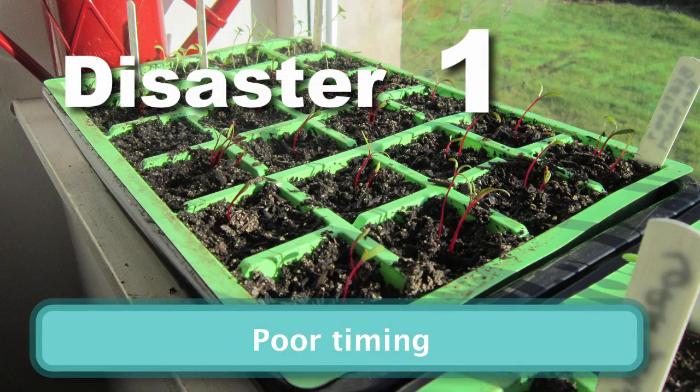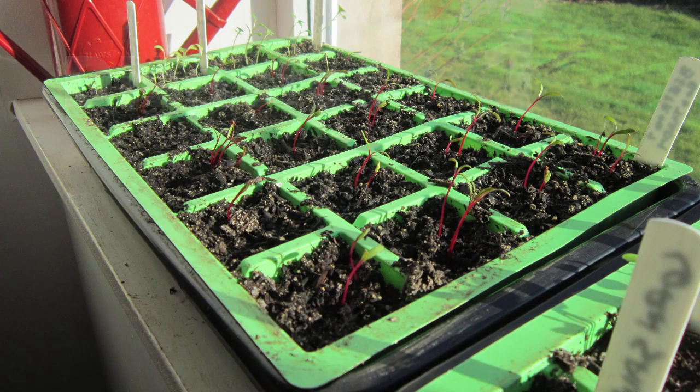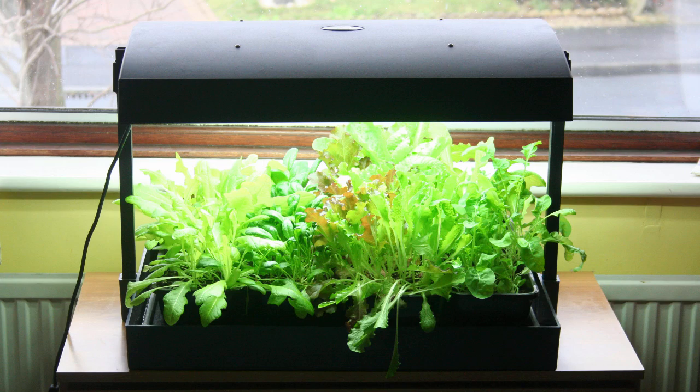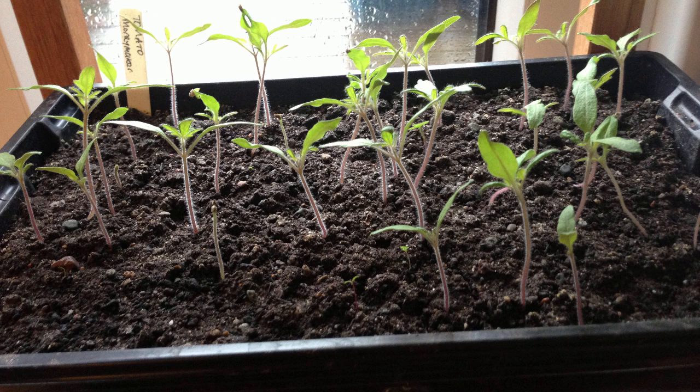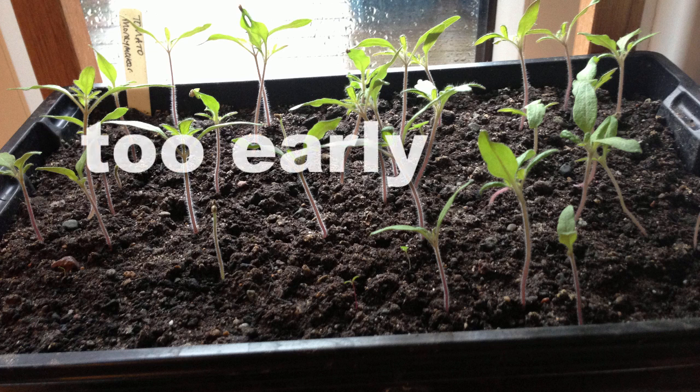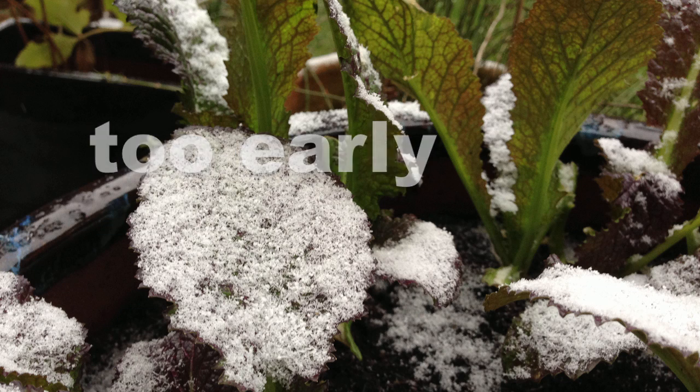With excitement at the start of the gardening season it's tempting to sow early to get a head start, perhaps using grow lights, cold frames or a heated greenhouse. Your seedlings will start off okay but raise them too early and you risk them being killed by frosts later in the spring.